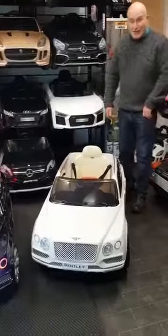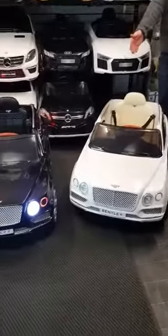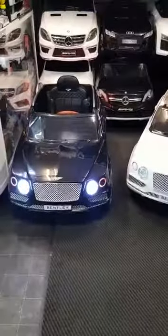Ride on Cars and Toys Leeds. Thanks for joining me. We're just launching our new range of Bentleys — the 4x4 SUV Bentleys.